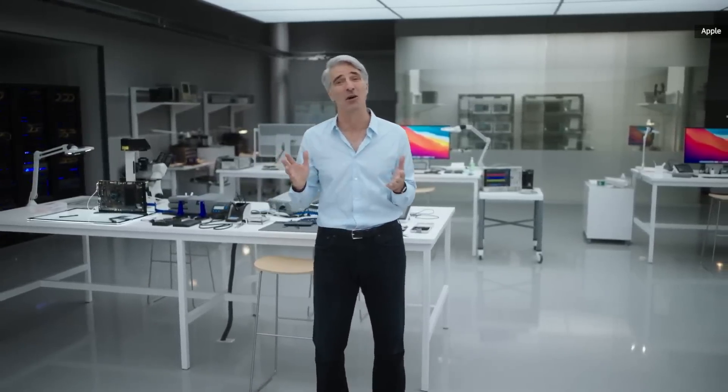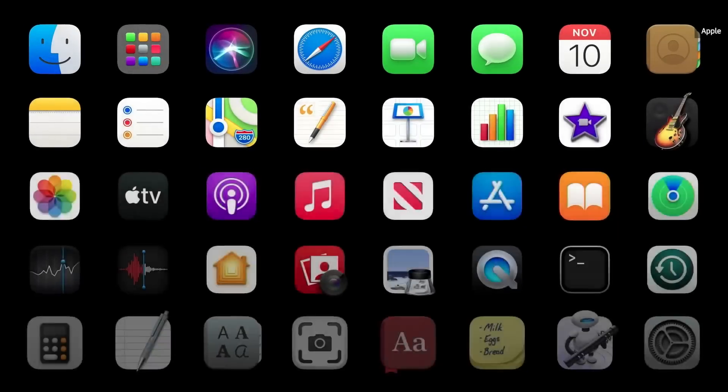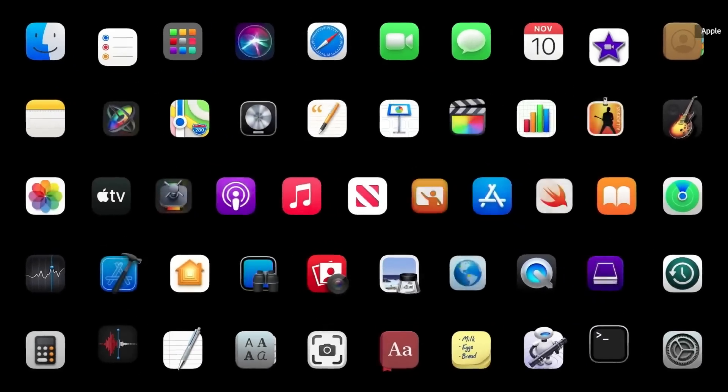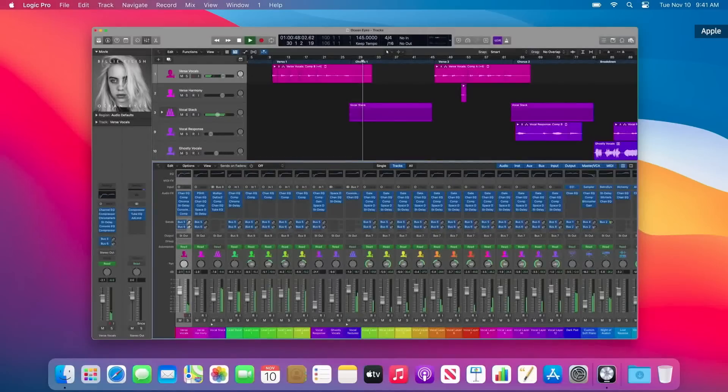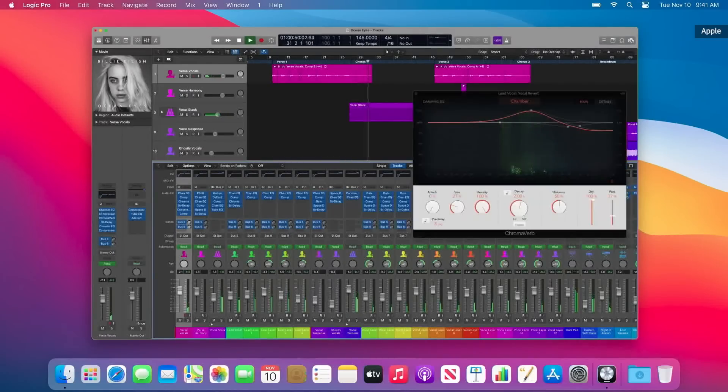Of course, we've optimized all of our apps for M1 — from every app that comes with macOS to every other app made by Apple. For example, with Logic Pro, you can run up to three times more instruments and effect plugins.